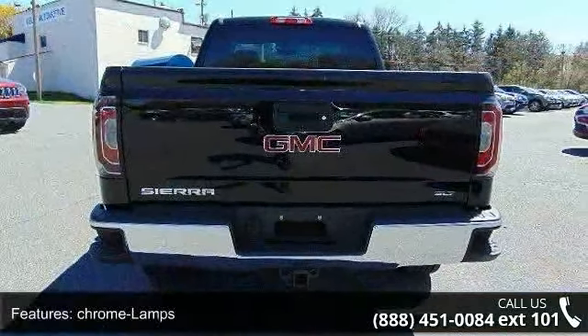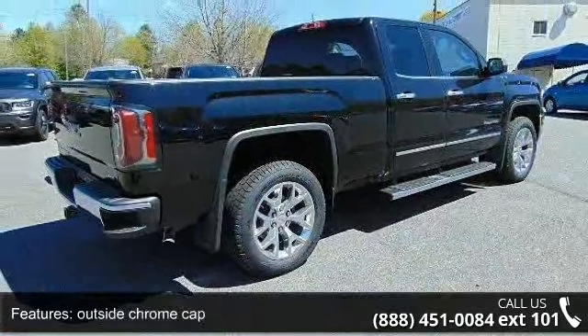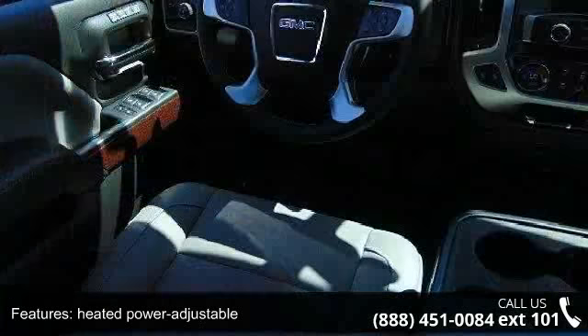Heated power adjustable, top grille surround, front chrome lower headlamps, and thin profile LED tail lamps. This vehicle shows low mileage and has a smooth ride. Don't let this vehicle get away — call or click to schedule a test drive today.